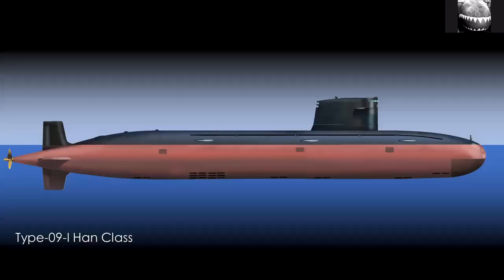They also have three of the much older Han class. These were essentially the first-generation Chinese nuclear-powered attack submarines. Their reputation is that they're very noisy — probably true. They're now towards the end of their service life.